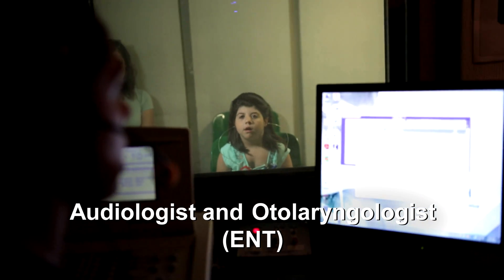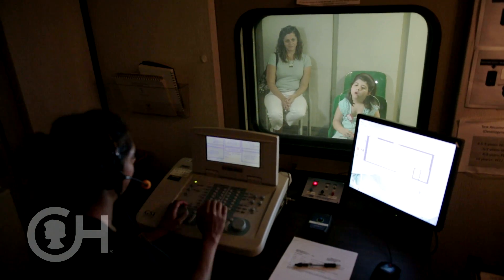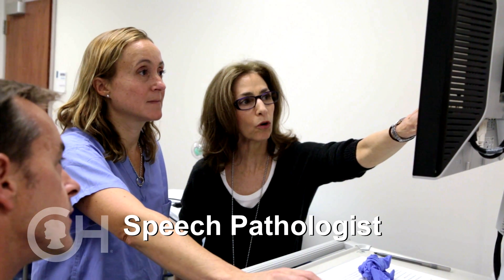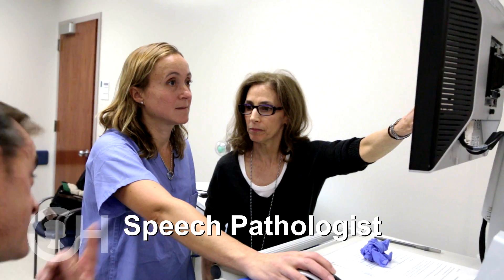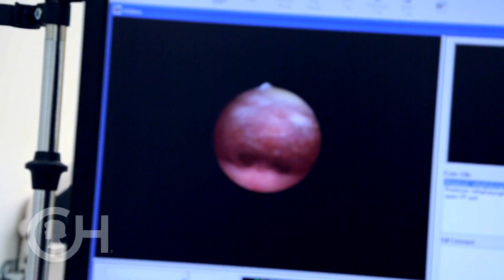We also have an otolaryngologist and a speech pathologist who is part of the team. The speech pathologist's role is to determine if a difficulty is present, what the nature of that difficulty is, and to collaborate with the team so that we can develop treatments for that child.